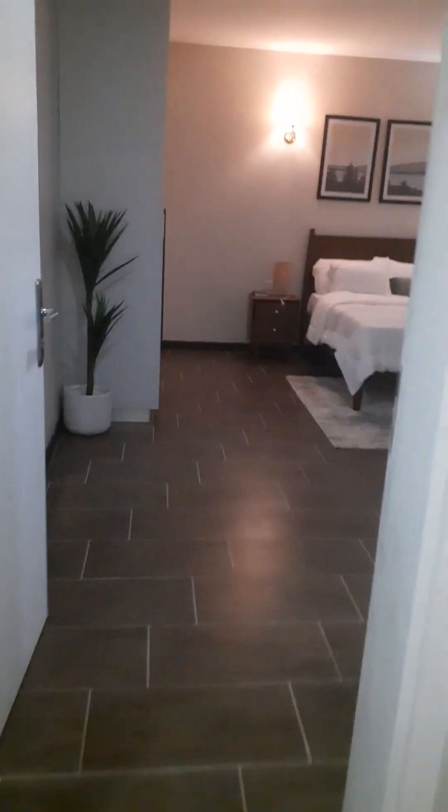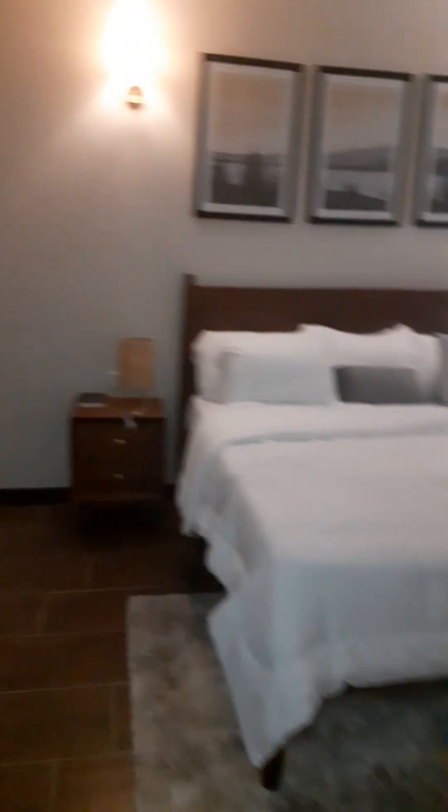Then you come straight to the master bedroom, which also has a self-contained toilet and shower room. It is very big and spacious.